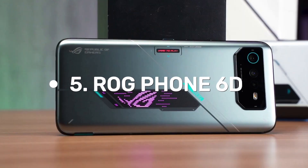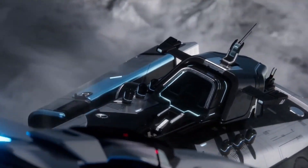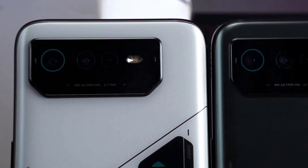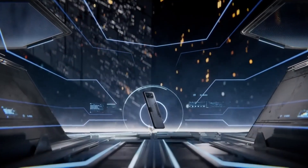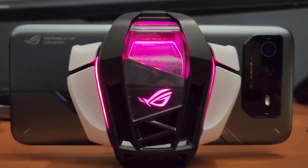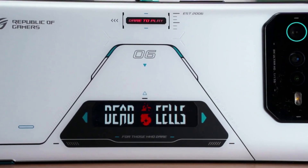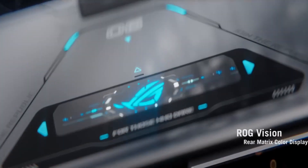Number 5: ROG Phone 6D. Asus ROG Phone 6D made its official debut on the 19th of September 2022. Upon first glance, it looks similar to its predecessor but features a unique gaming-centric design with impressive features. The 6.78-inch AMOLED display boasts 1 billion colors, HDR10 Plus crispness, and 1,200 nits of brightness.